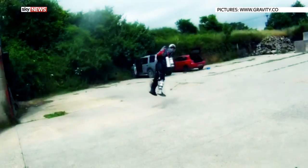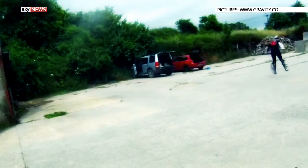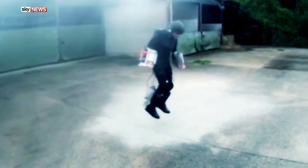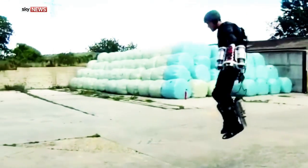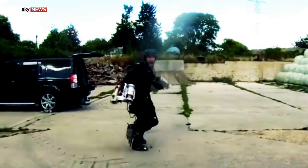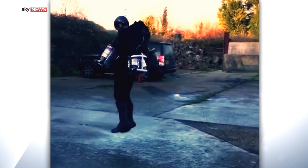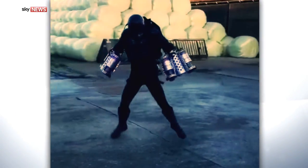This video of British inventor Richard Browning testing his jet-powered suit has been watched more than a million times. The ex-city trader and former Royal Marine Reservist has no formal engineering training, but he does have a huge amount of curiosity, as I discovered when visiting him at home in Wiltshire.